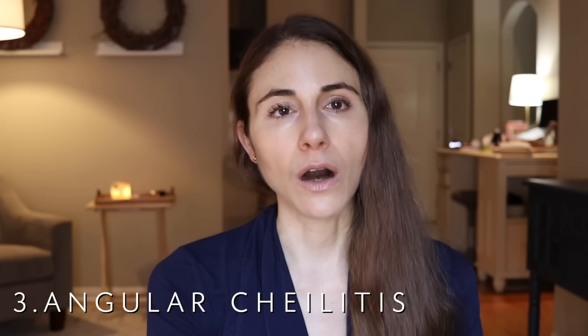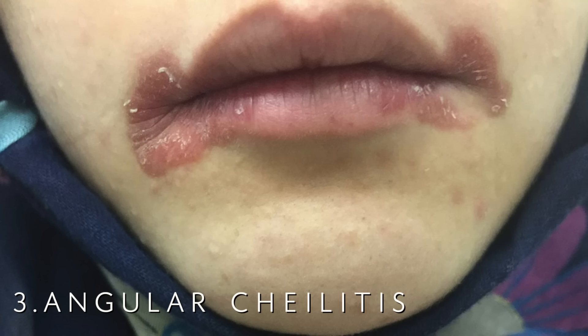Number three is angular cheilitis. I have a video talking all about this condition — it's basically painful cracks at the corner of the mouth with redness and sometimes a little bit of swelling. One of the reasons why people with iron deficiency may be more vulnerable to this is because iron is so important for the health of the epithelial cells that there's a little bit of breakdown there. Plus, people with iron deficiency are more likely to have issues with candida yeast, and candida yeast is naturally present in our mouth. With iron deficiency, it can kind of take over, especially in the corners of the mouth where the skin may be very weakened.